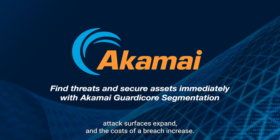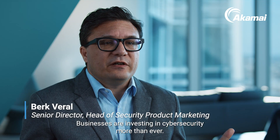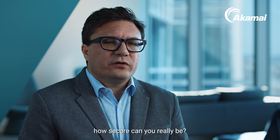As threats rise, attack surfaces expand, and the costs of a breach increase, businesses are investing in cybersecurity more than ever. Without insight and granular visibility, how secure can you really be?